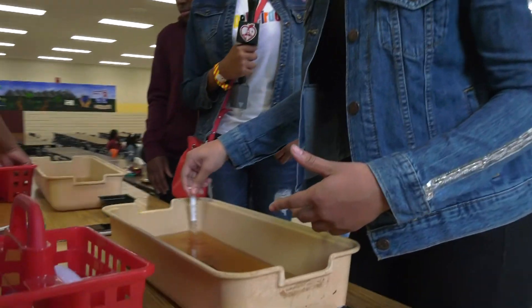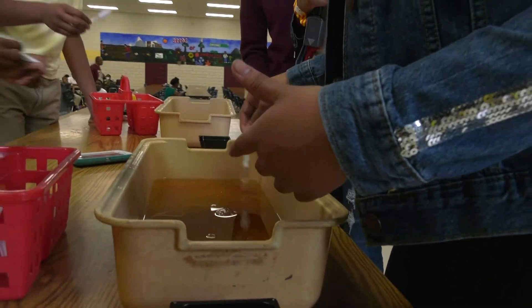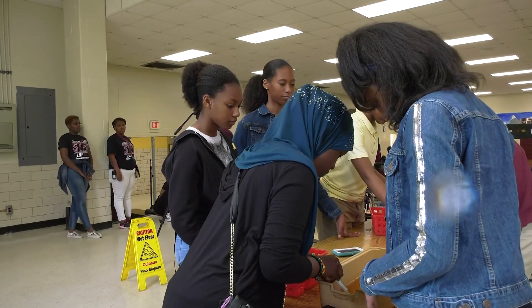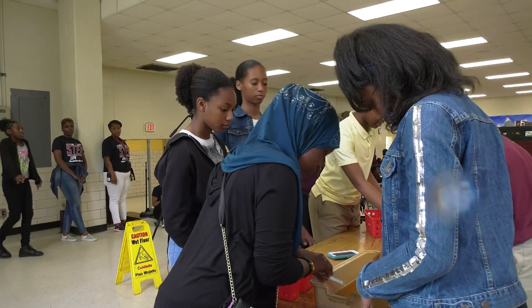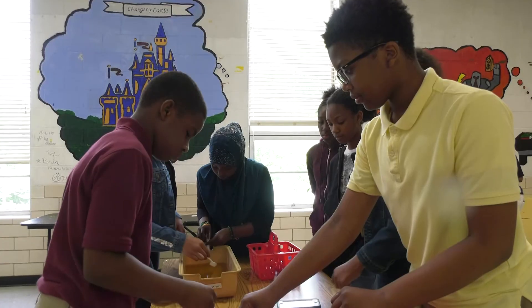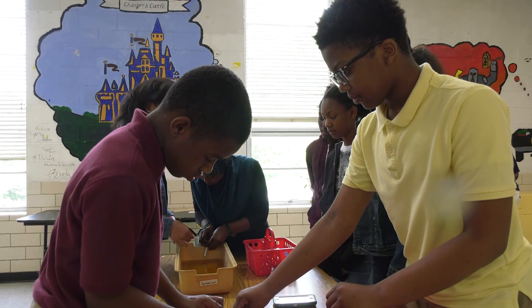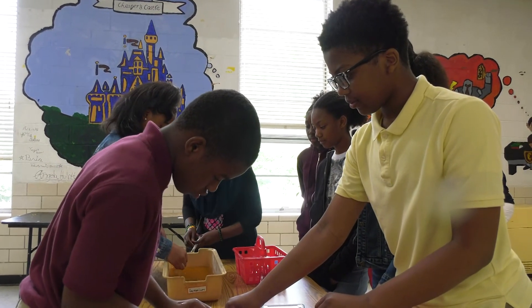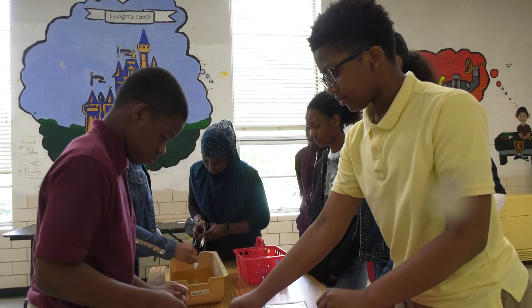I'm super excited about all of the things that our students have been doing and experiencing this year. They have grown so much. Our STEM Day activities today were an opportunity for us to share all of the things we have done this year in STEM with other students who may not have had that opportunity. So we're trying to get the other students at Champion excited about our STEM Academy and our STEM program so that they may want to join us next year.